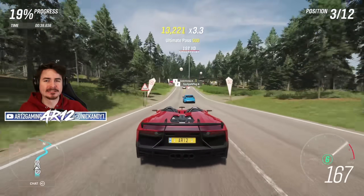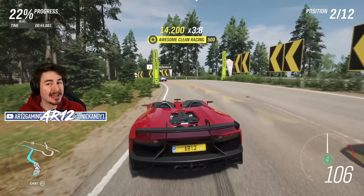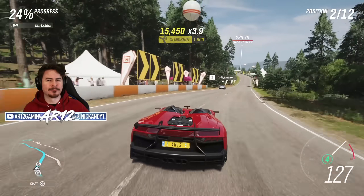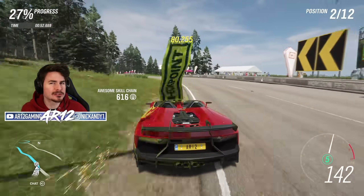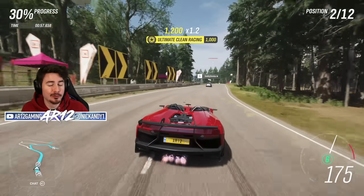The Xbox Series X optimization features faster loading times, better graphics, and is all-around just a better experience to play. That's about it for the core updates for Forza Horizon 4. There are no car packs included in Update 29, and there are also no bug fixes that we've specifically been told about — we'll have to see what's included.